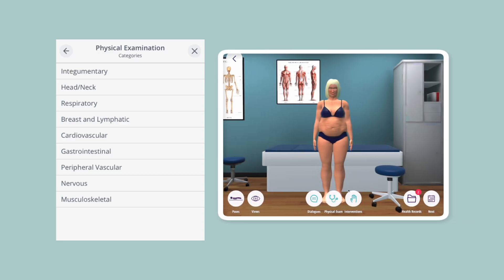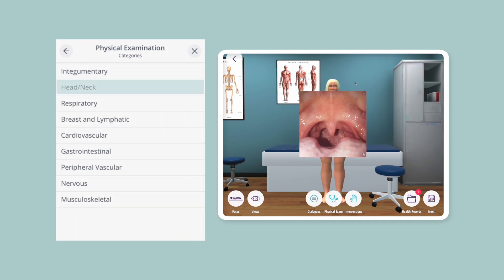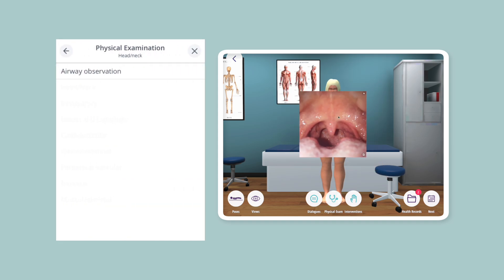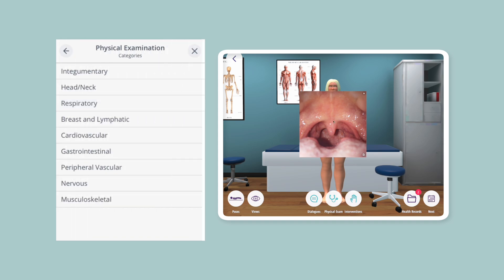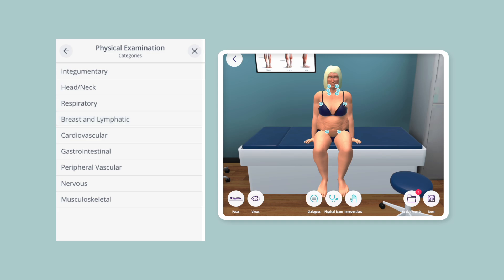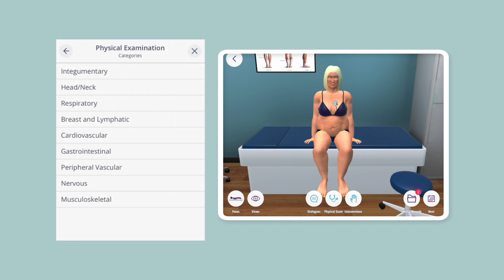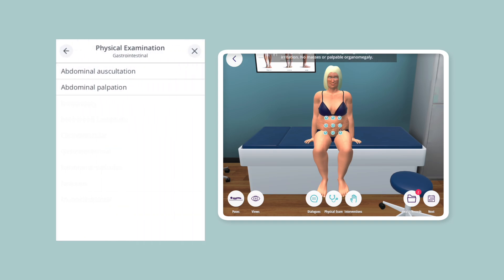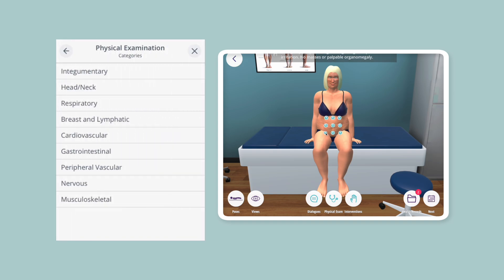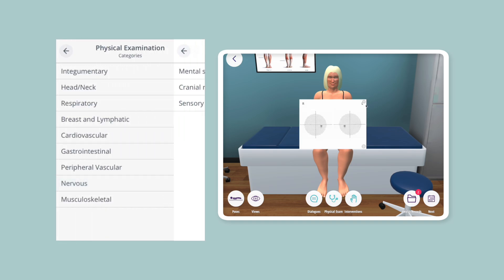Let's explore: Tegumentary, Head and Neck, Respiratory, Breast and Lymphatic Systems, Cardiovascular, Gastrointestinal, Peripheral Vascular System, Nervous System, and Musculoskeletal.